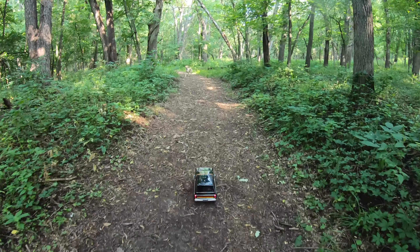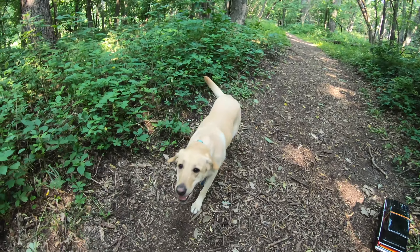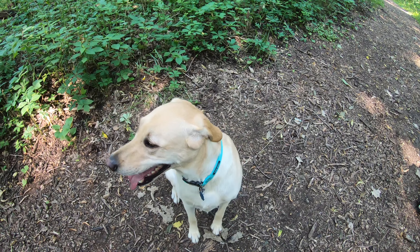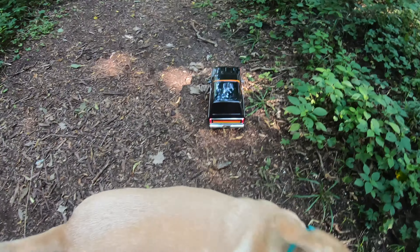Come here, Rip, come here. Good girl, can you sit? Good girl. Yeah, you like the park? Come on.